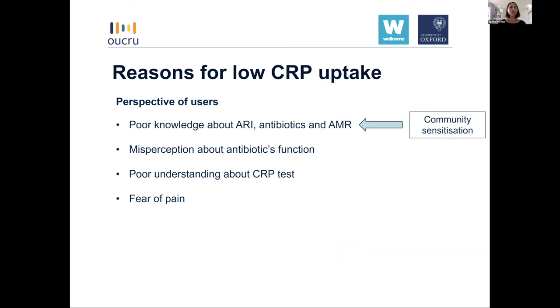From the patient perspective, interviewees reported limited knowledge about acute respiratory illness, antibiotics, and antibiotic resistance in general. Most showed misconceptions about antibiotic functions — believing antibiotics help to recover from disease quickly. Patients also received limited explanation about the CRP test, so they did not really understand its purpose or why they needed to take it. Finally, some patients expressed fear of pain from the finger prick and refused to take the test.